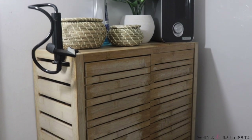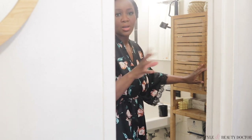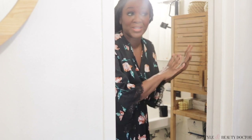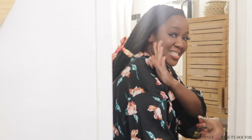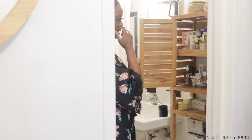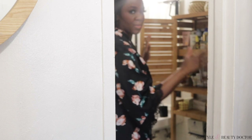My bathroom is pretty small, so I like to utilize as much built-in storage as possible, and then I built in my own. I got this cabinet system from Bed Bath & Beyond a couple of years ago — it's essentially an over-the-toilet storage cabinet and I fastened it to the wall. It's been up here for a good maybe three years. It's not always neat in here, but when it's not, I can just close it and nobody has to know.